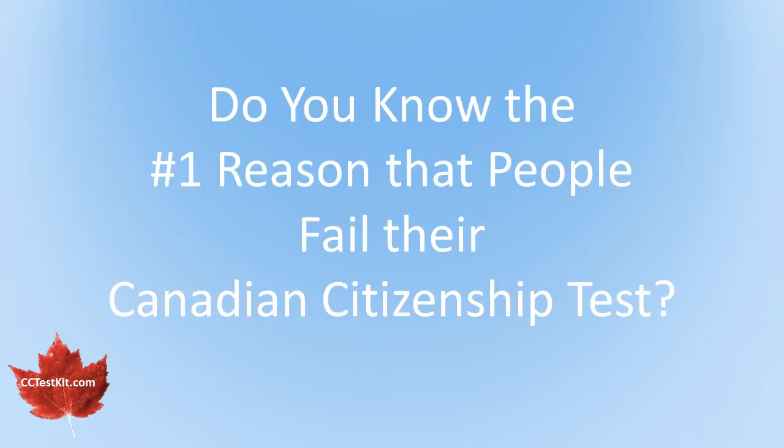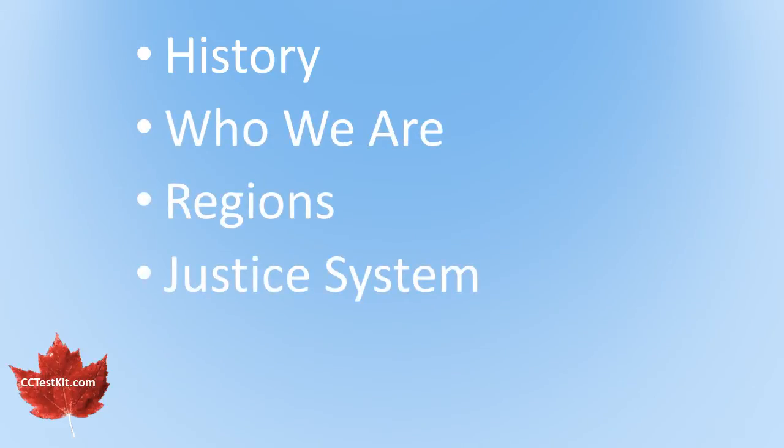Do you know the number one reason that most people fail their citizenship test? Is it because of the new, larger history section? The who we are section? The regions? The justice system? It's not because of any of these, or any other section.